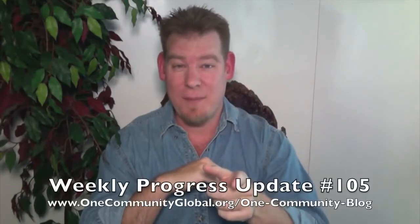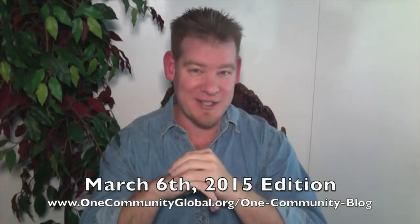Welcome to the One Community Weekly Progress Update. My name is Jay Sabel and I'm the Executive Director of the One Community 501c3 non-profit organization. This is our Weekly Progress Update Number 105, March 6, 2015 edition. I'm going to be covering our team's accomplishments and progress for the last week with video and pictures. If you'd like more details, more specifics, links to all of the open source content, resources, tools, tutorials, everything that our team is creating, you can visit our written blog.